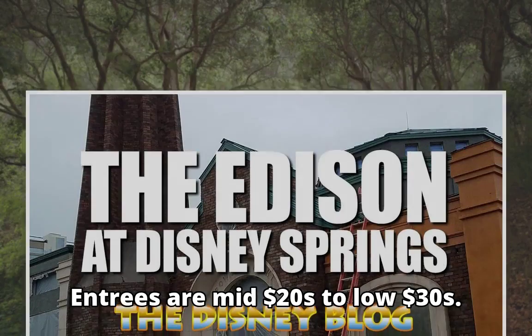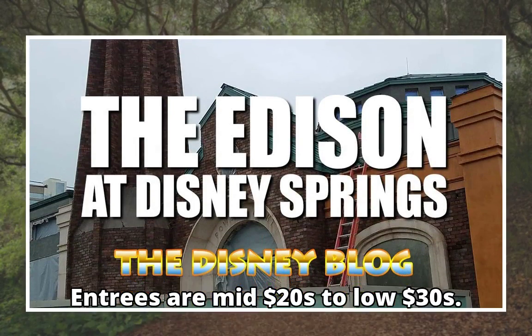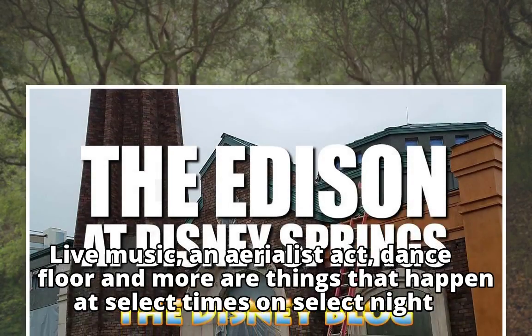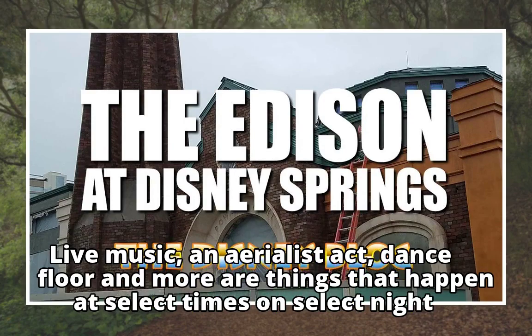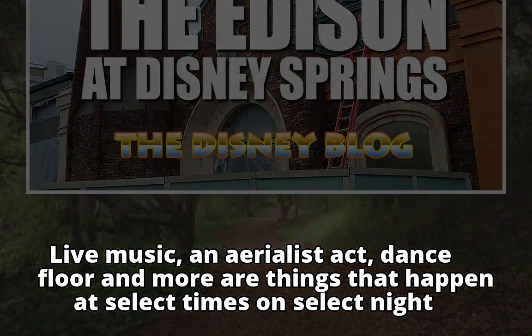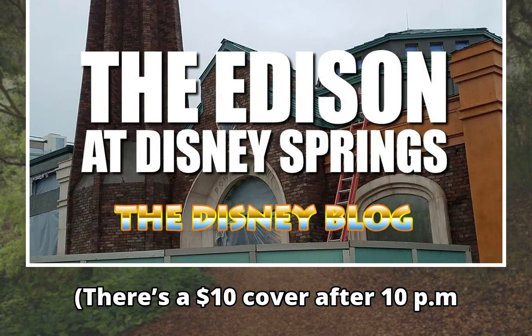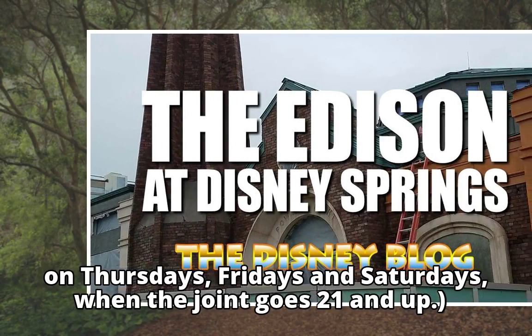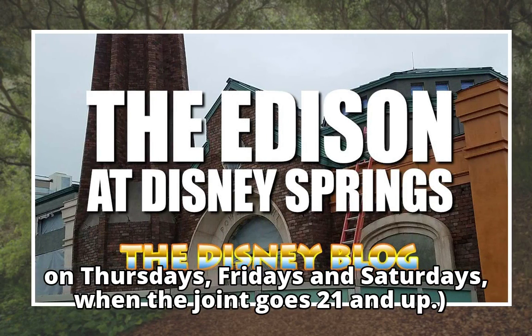Entrees are mid-$20s to low-$30s. There's an entertainment factor — live music, an aerialist act, dance floor and more are things that happen at select times on select nights. There's a $10 cover after 10 PM on Thursdays, Fridays, and Saturdays, when the joint goes 21 and up.